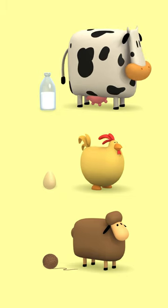The cow makes milk, the chicken makes eggs, and the sheep makes wool.